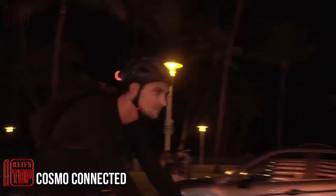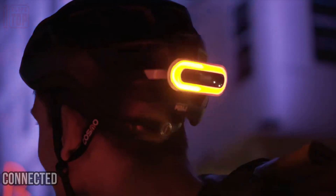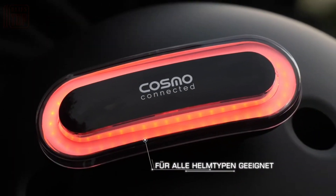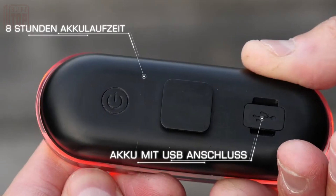Cosmo Connected: here is a compact device designed to enhance the functionality of any helmet, including motorcycle helmets. This remarkable gadget records the user's movements on the road, enabling the creation of detailed route maps.